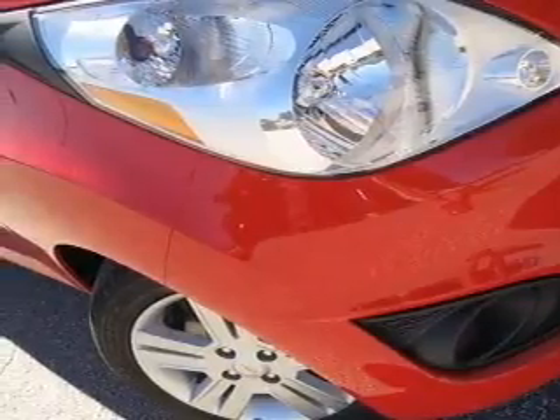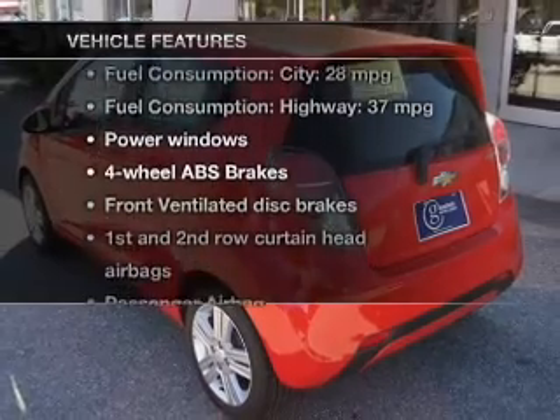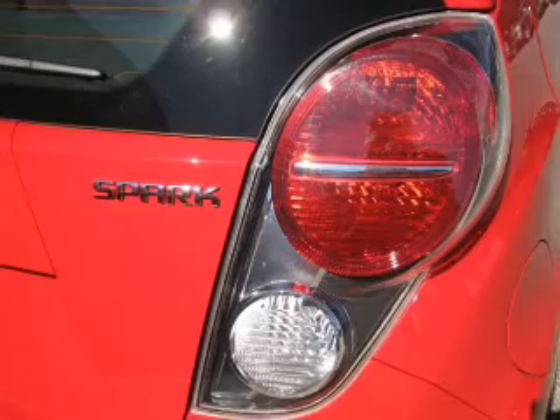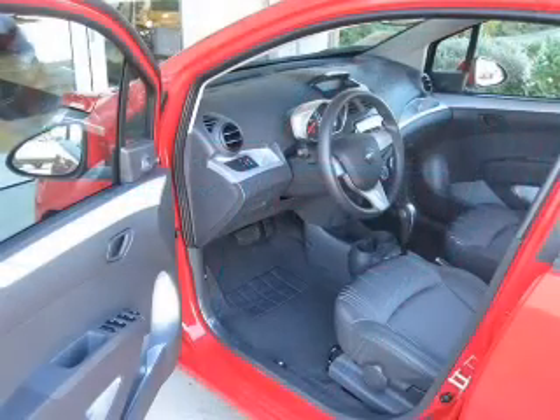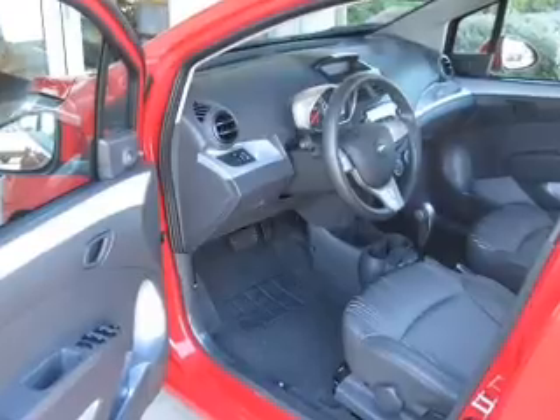The anti-lock braking system will help deliver you safely to your destination. Plus, enjoy these notable features that are included in this vehicle: power door locks, power windows, and AM-FM stereo. Power steering, an adjustable tilt steering wheel, air conditioning. Call today to schedule a test drive.